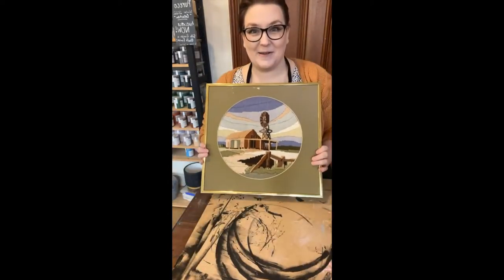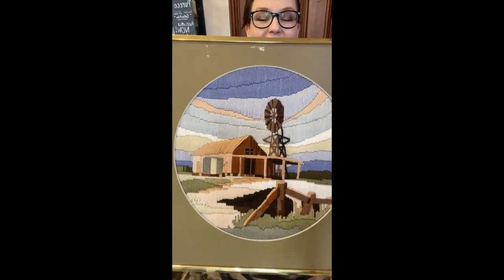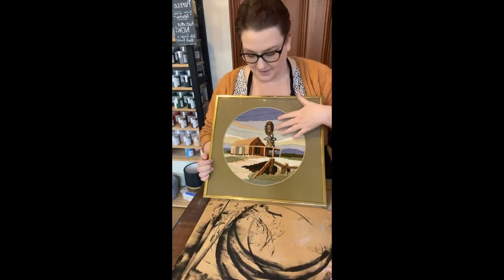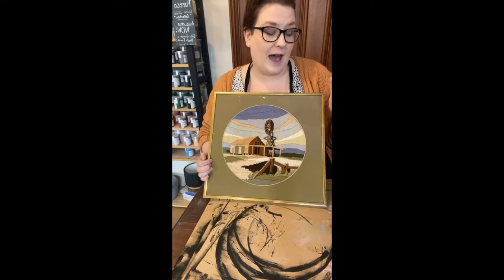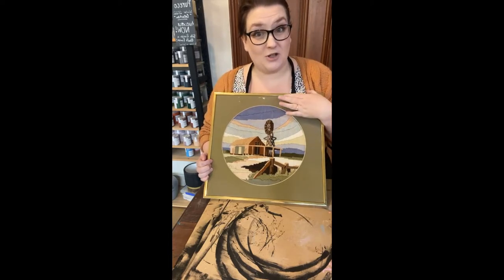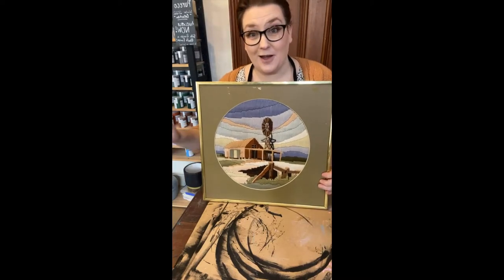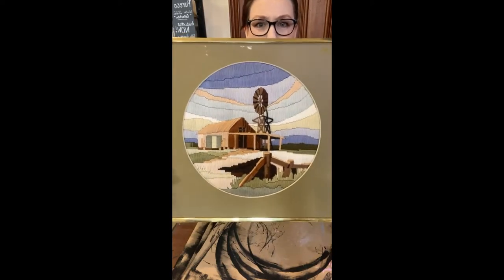And then my husband comes home the other day with this one. So they're like some sort of needlework — it's all wool — and they're really, really beautifully done. Now I know the other one came out of an estate, so I'm wondering if this one did as well, which is pretty exciting. I've never seen them before, and then all of a sudden, within like a month, I get two of them. They're super pretty.